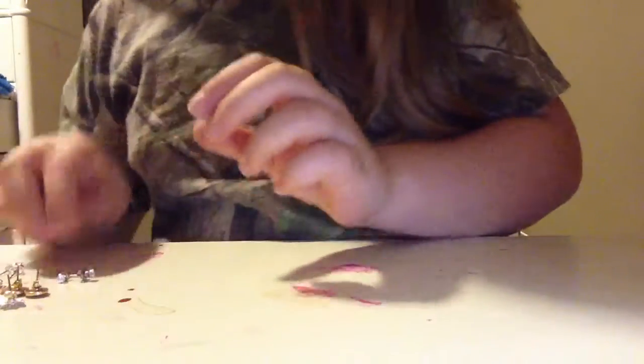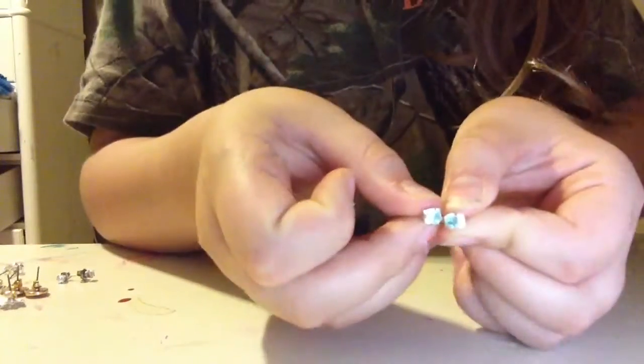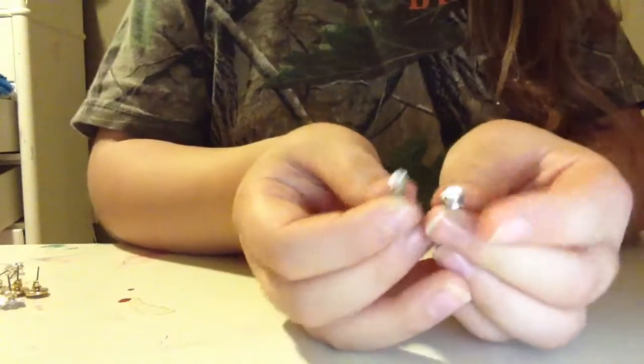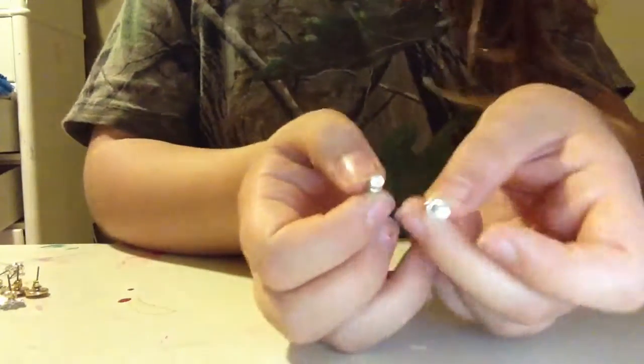Here are some purple stone earrings. Here are some light blue earrings — they're also stone. Here are my earrings; they're like really sharp on the back. They're cubic zirconia and they are Fortune K gold.